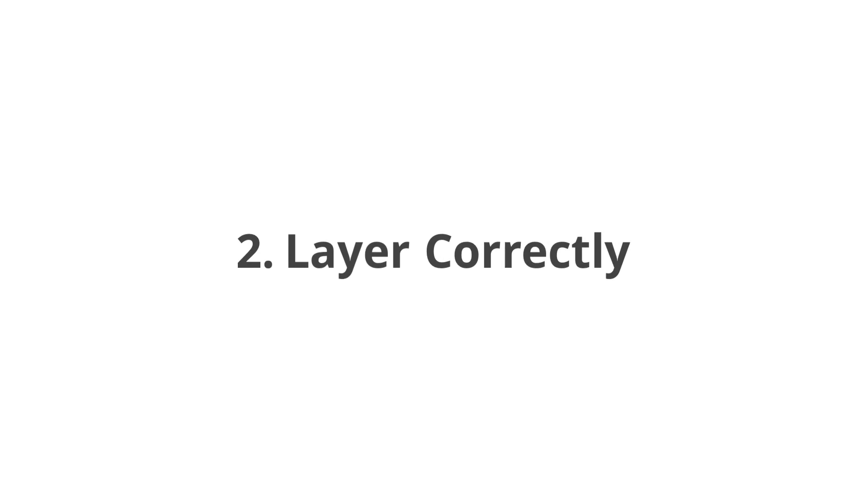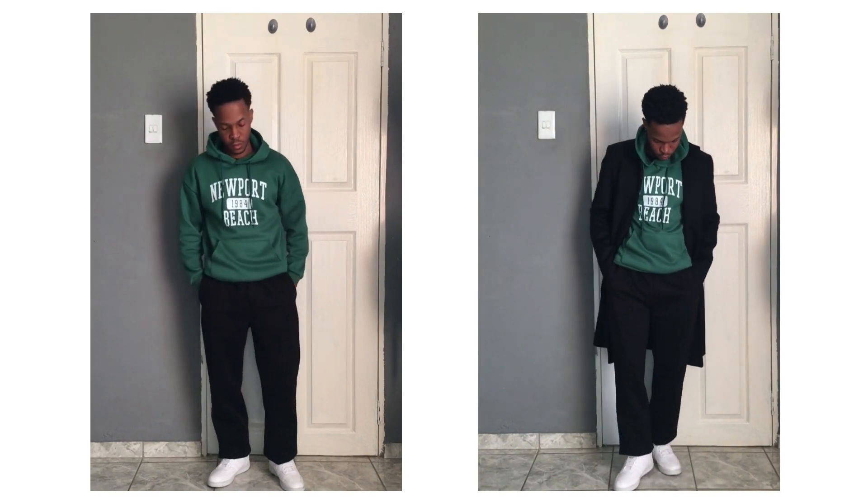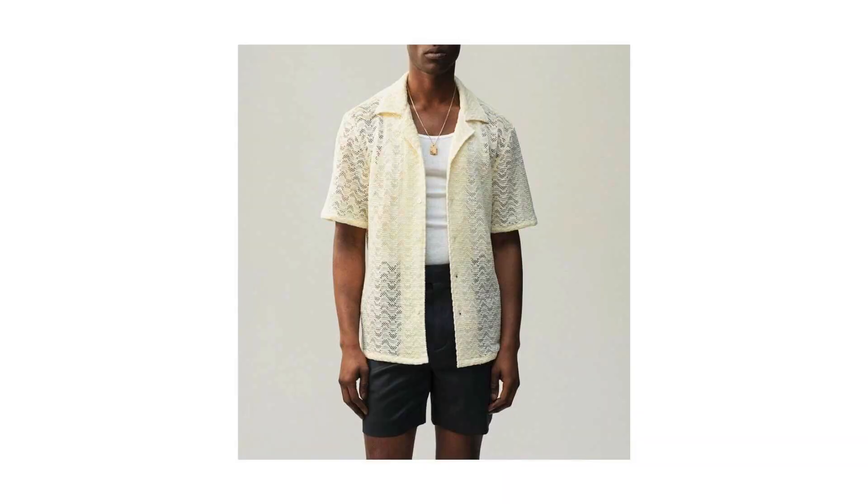The second tip is to layer correctly. Layering can take a very basic outfit and make it more edgy, giving it a lot more definition. How you go about layering will depend on the season. If you're in the summer or spring season, you can layer using items that are a bit light in texture, like your oversized shirts, cardigans, and button-up polo shirts, which give off a more relaxed feel.